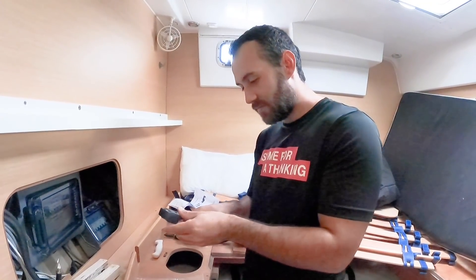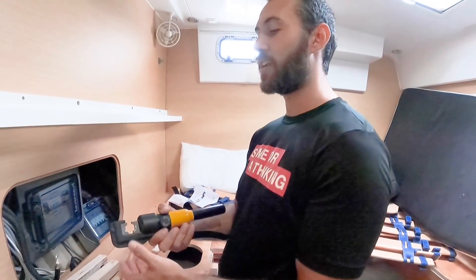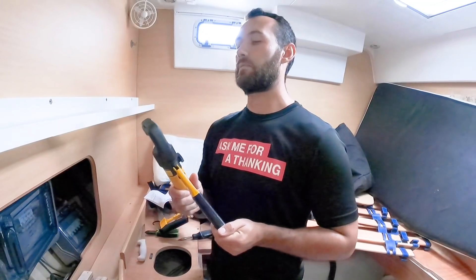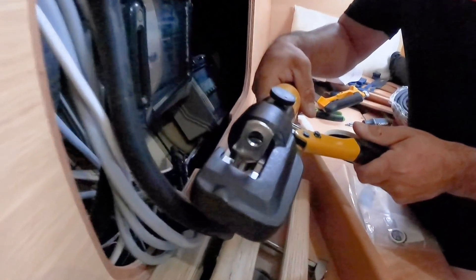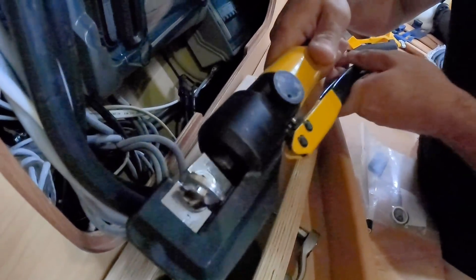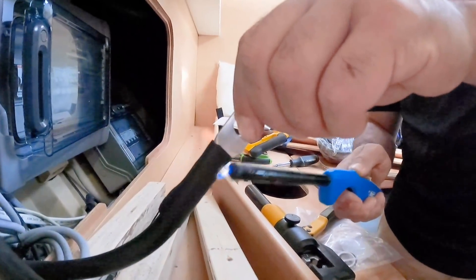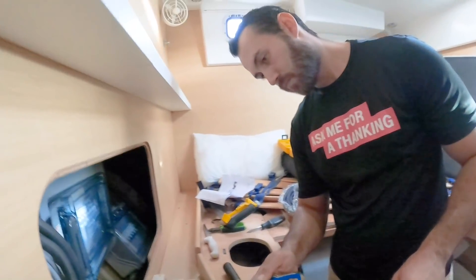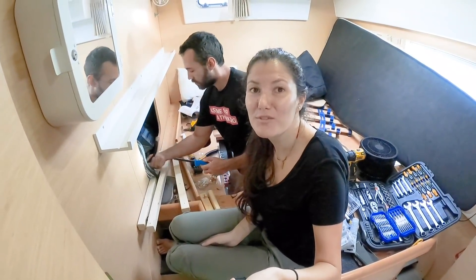Alejo is using a hydraulic crimper — a tool that crimps the cable lugs onto the wire ends. When asked how he knows all this stuff, the answer is simple: he reads manuals for fun. He really does read manuals for enjoyment.